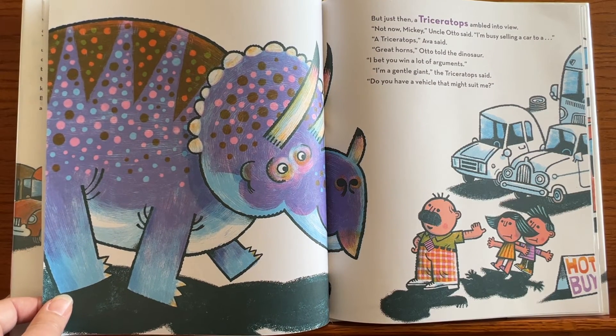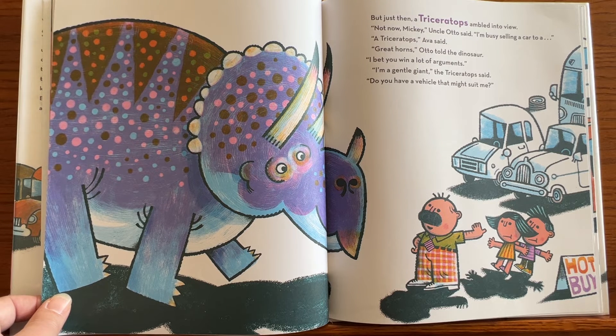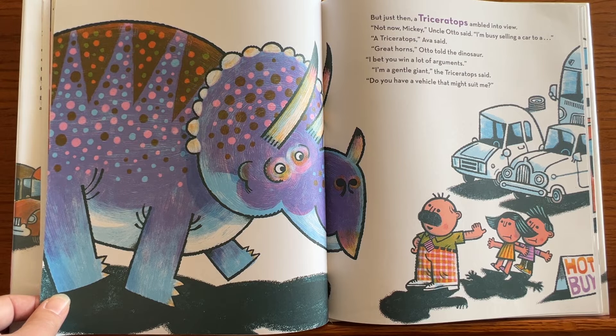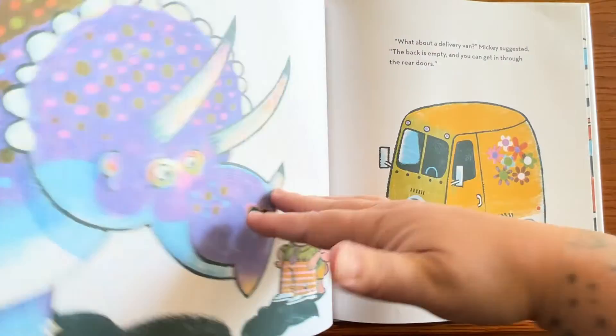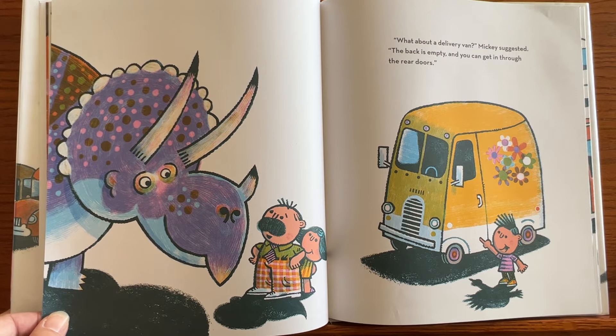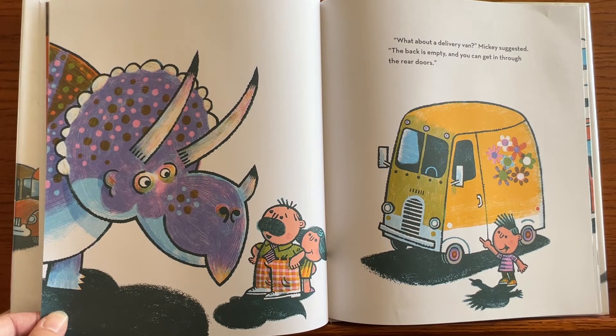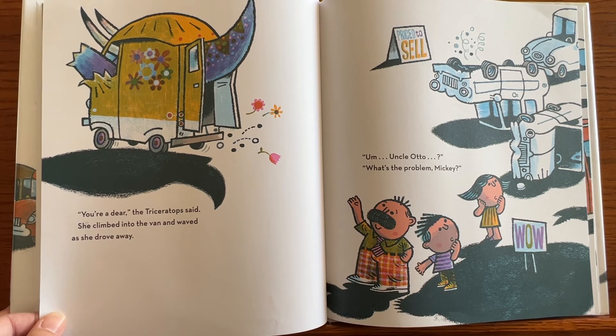Just then a triceratops ambled into view. 'Not now, Mickey,' Uncle Otto said. 'I'm busy selling a car to a...' 'Triceratops,' Ava said. 'Great horns,' Otto told the dinosaur. 'I bet you win a lot of arguments.' 'I'm a gentle giant,' the triceratops said. 'Do you have a vehicle that might suit me?' 'What about a delivery van?' Mickey suggested. 'The back is empty and you can get in through the rear doors.' 'You're a dear,' the triceratops said. She climbed into the van and waved as she drove away.